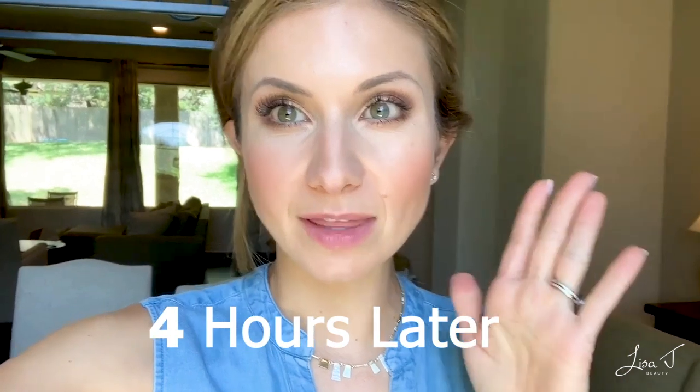Hey friends, it's just about three o'clock. So I've had the foundation on for about four hours. I haven't touched up at all. I just checked the mirror and things look exactly the same — there has been no movement, no shine. I'm standing in front of a natural lit window. I feel like you can still see that glow, especially in the areas that I applied the Flawless Filter. But there's no greasy look to it, it's not overly shiny — it still looks really nice and fresh. I'm going to go get the kids from school and check back in later.